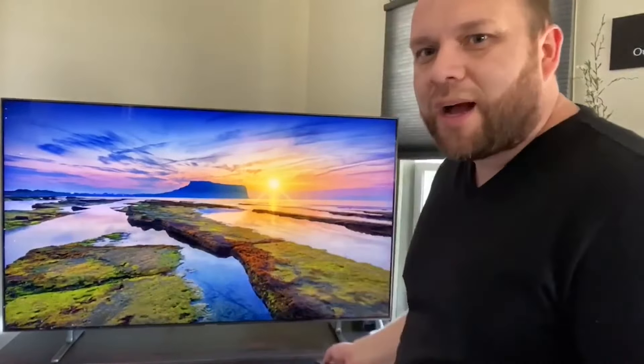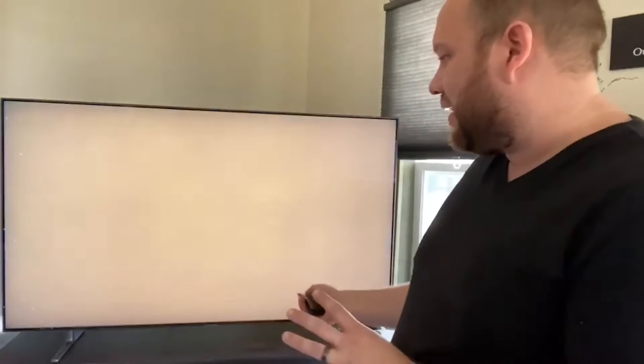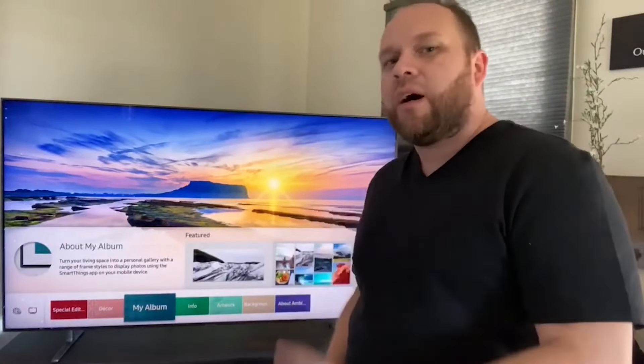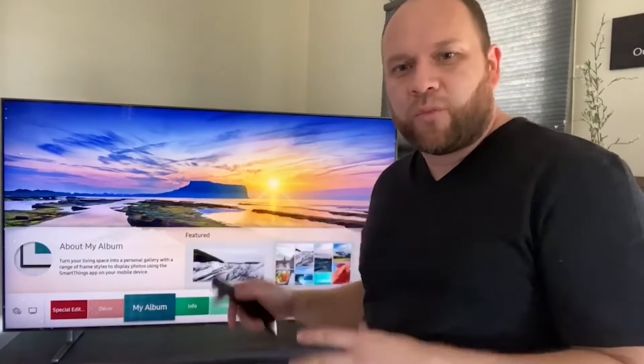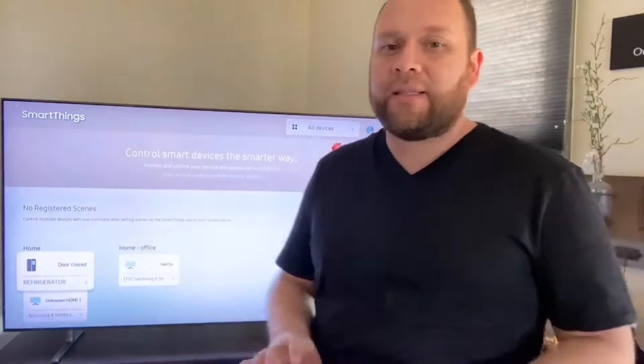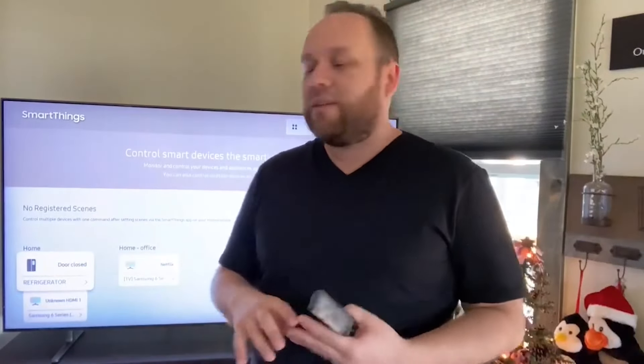It's got an ambient mode with all kinds of screensaver options. You can load your own pictures through the 'My Album' feature, or choose from artwork and contemporary visuals. I like the landscape view so I've kept that on for a while. If you're in the SmartThings platform with Samsung, it's built right into this TV so you can control other SmartThings devices from the remote. You can also download the SmartThings app on your phone and manage everything that way.